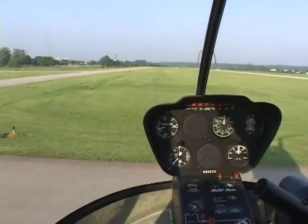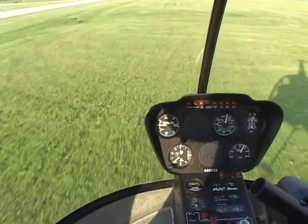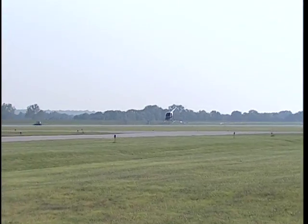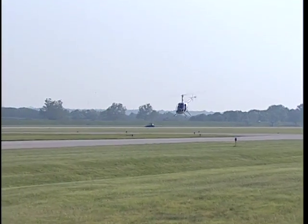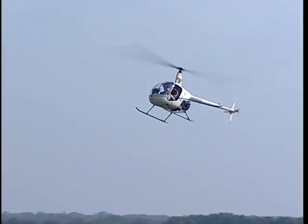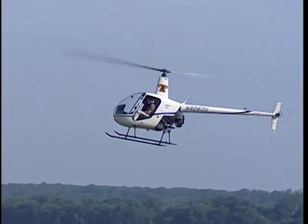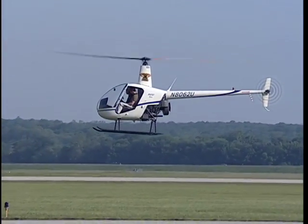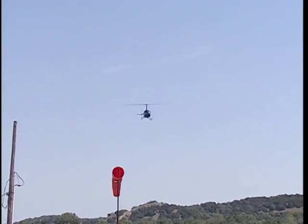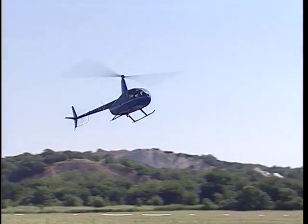One final special procedure you should be aware of is the Quick Stop. This is used in training because it requires a high degree of coordination as all controls are being used simultaneously. It's also a procedure encountered in real-world helicopter operation. The purpose of the Quick Stop is to maintain a constant altitude, heading, and RPM while slowing the helicopter to a low ground speed or hover. It's necessary in aborted takeoffs or shallow high-speed approaches where there is not much space available. Caution must be taken during a Quick Stop so that the tail does not strike the ground, since this is normally a low-altitude maneuver.